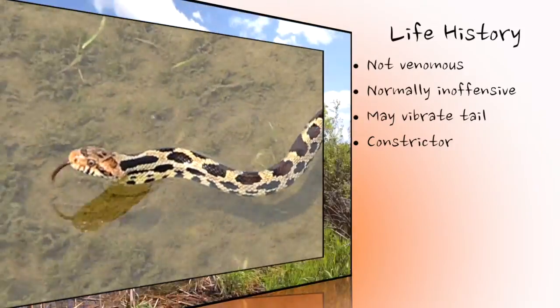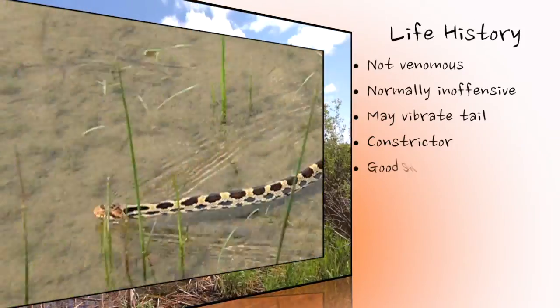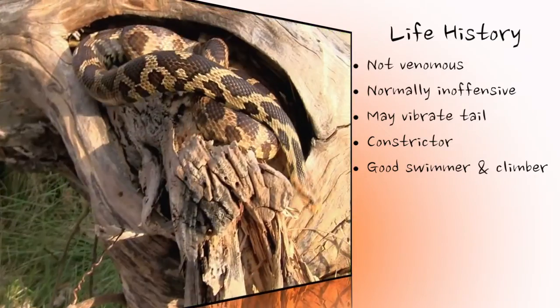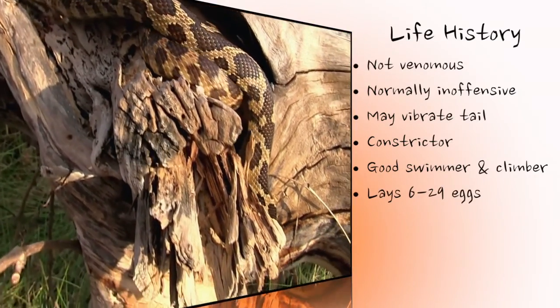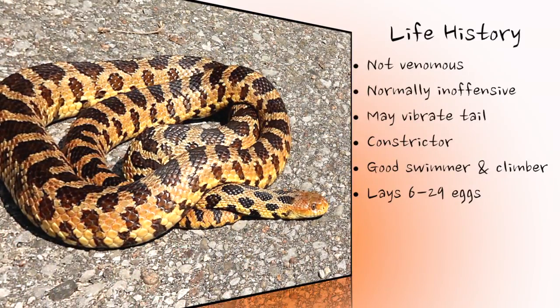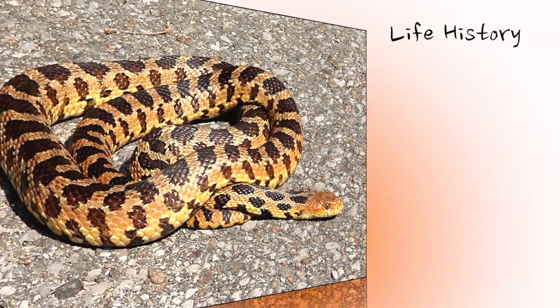Though not considered an aquatic species, eastern fox snakes are able to move long distances over water, and are equally capable climbers. Adult females usually lay from 6 to 29 eggs in rotted stumps or other vegetation, or in shallow burrows. The lifespan in the wild is unknown, but it is likely to exceed 10 years, as they have survived longer than this in captivity.